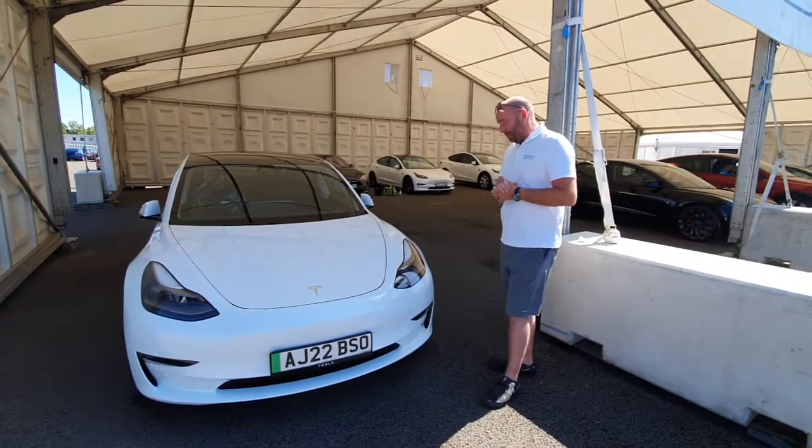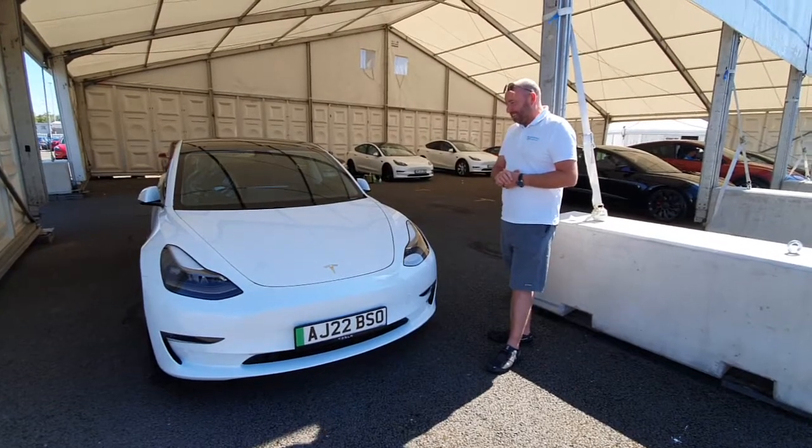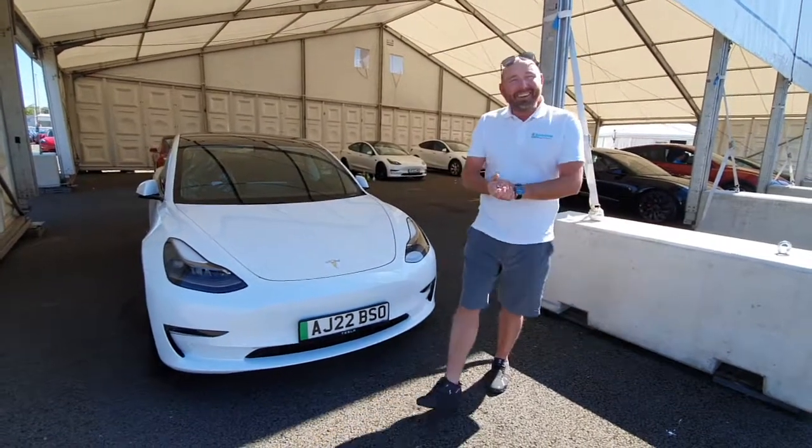We'll do a couple of little bits on it for you, and then you'll have the biggest grin when you drive it back. And you're going to drive it like you stole it — you haven't got to run it in. That's true.